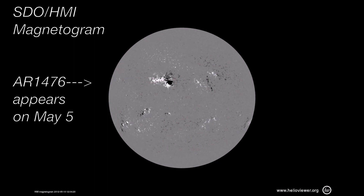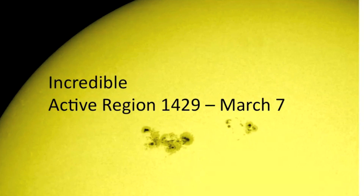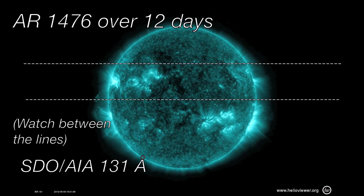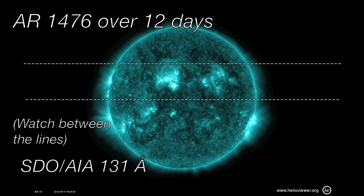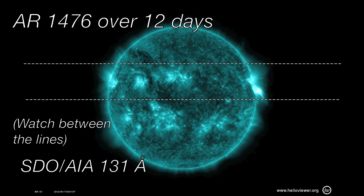On May 5th, active region 1476 rotated into view. It was smaller than the incredible active region 1429, but its complicated structure gave it potential for generating lots of activity. It did not disappoint — it fired off 10 M-class flares and one O-type CME over a 7-day period.